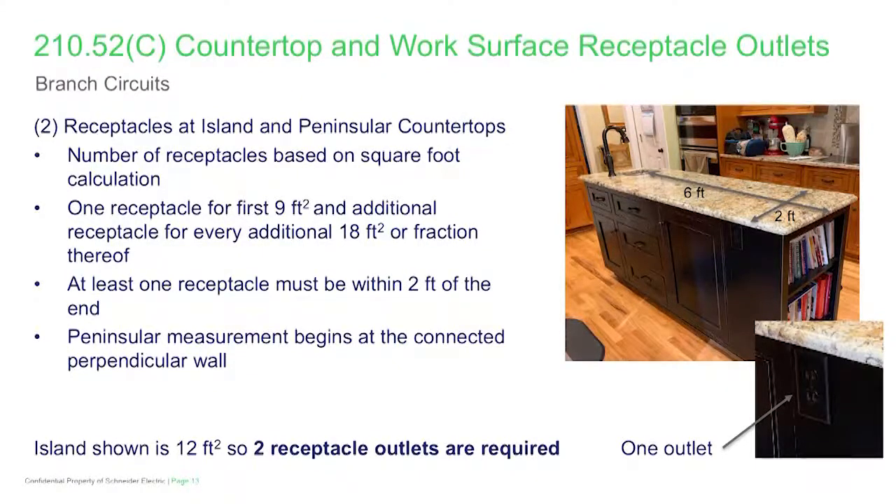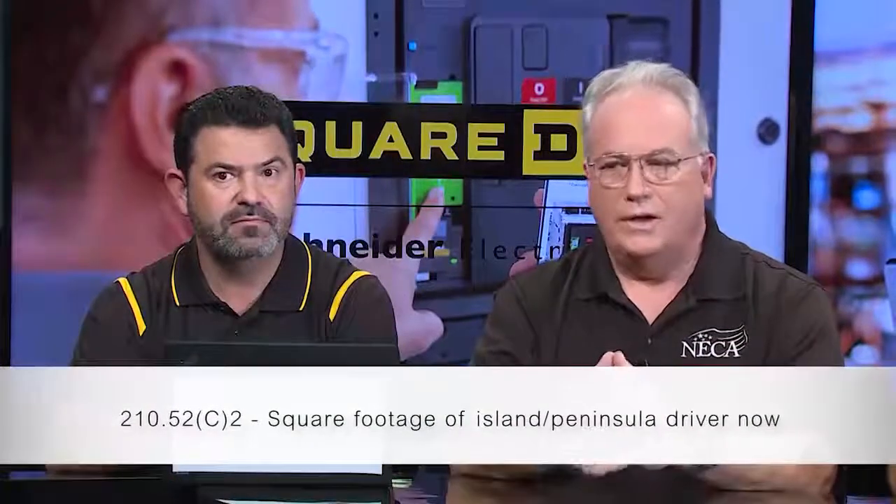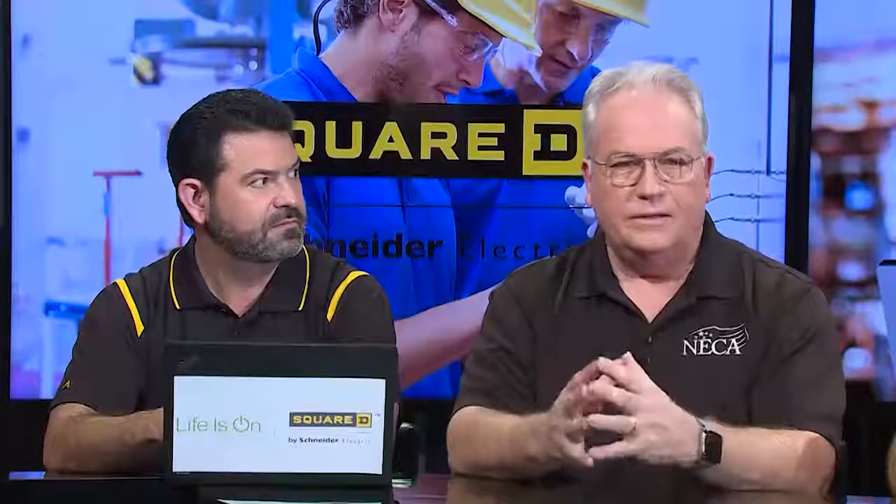The quantity and location of the receptacles have been changed from a horizontal wall distance method of determining quantity and placement to a square footage method based on the top surface of the peninsula or island countertop. So the amount of square footage on that countertop or work surface area is now the driver for quantity of receptacles, and this section allows some latitude on placement.